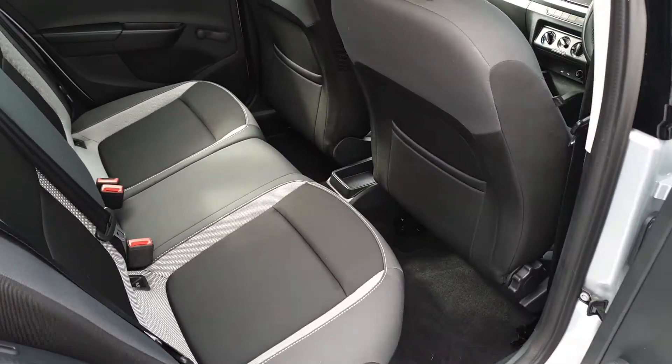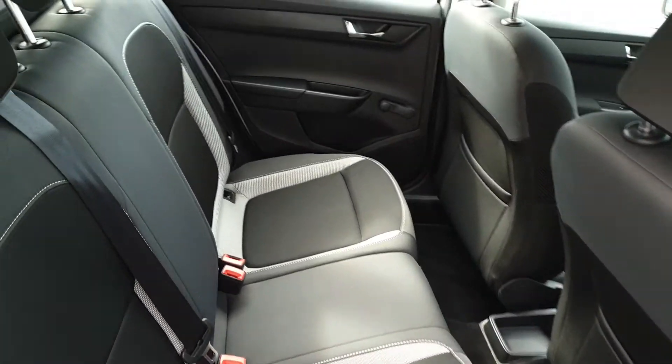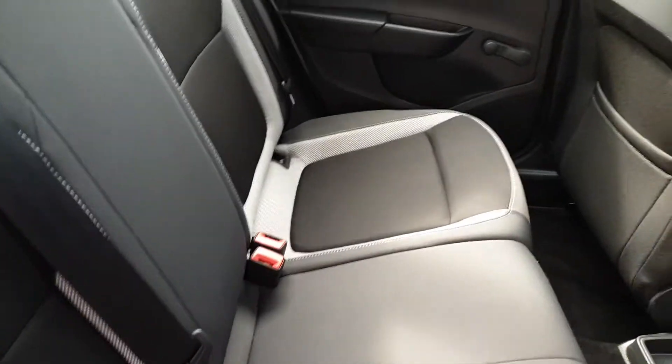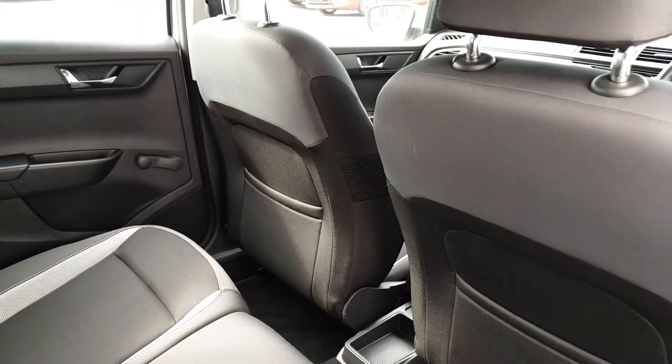In the back we have plenty of space for three passengers across the rear bench, two ISOFIX points for child seats on either side and lots of legroom.